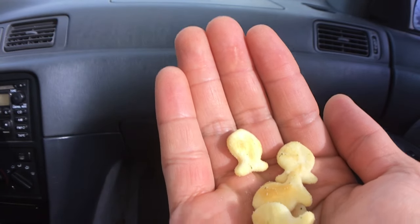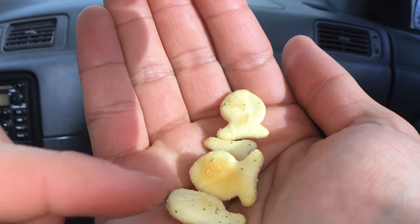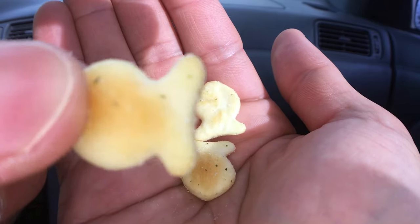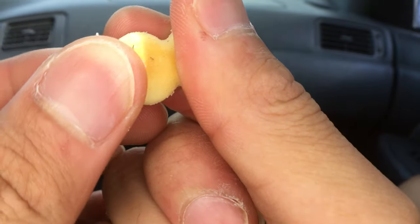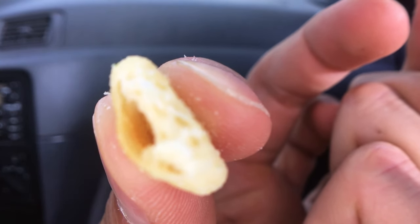Mmm. Let's break it. That's how they look like on the inside.